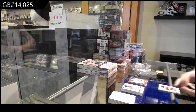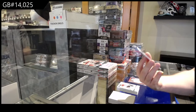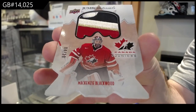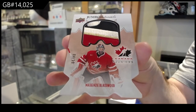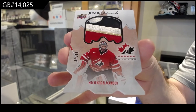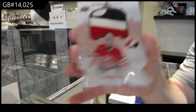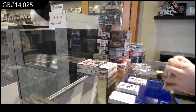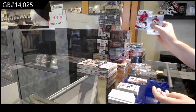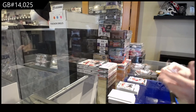Number four of ten — Jumbo Materials patch of McKenzie Blackwood, four of ten. We've got a Mitch Marner jersey — Mitchie Marner!